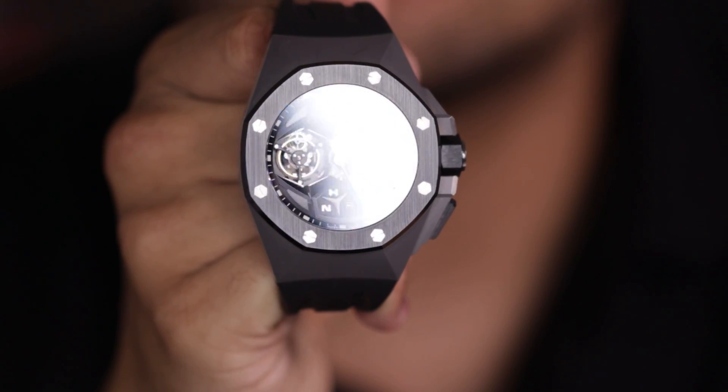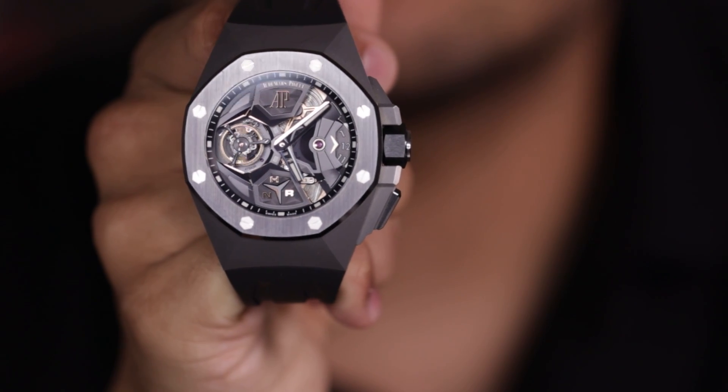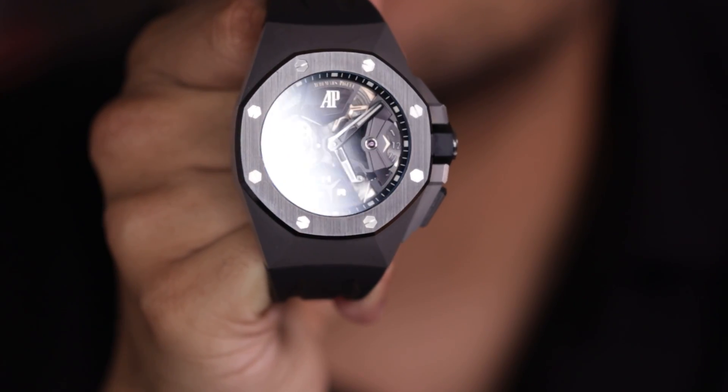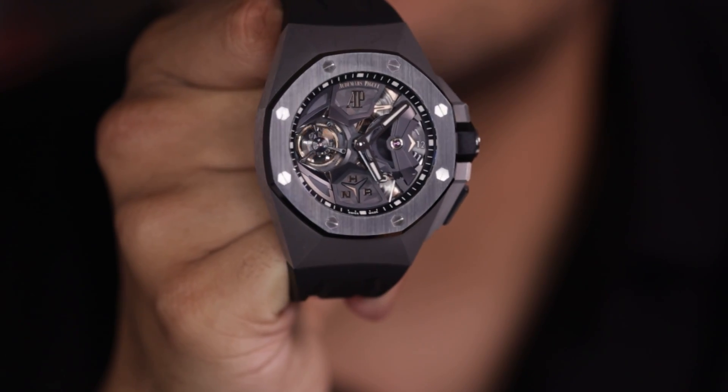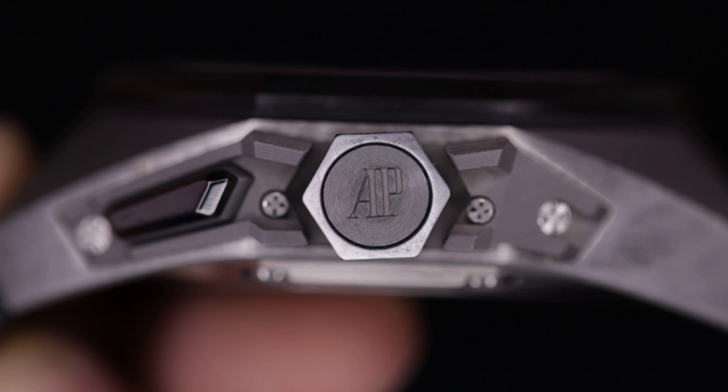Let's get into the specs. Something that will really call your attention is going to be the size. This is a 44mm wide by 57mm lug to lug, and the thickness is about 16.1mm. In your mind that would probably sound huge, but the reality is Audemars Piguet did a very good job making a contour in the shape that actually curves towards your wrist.